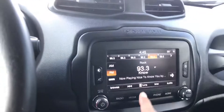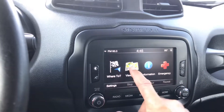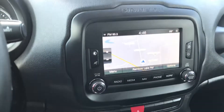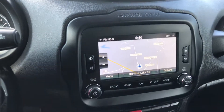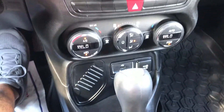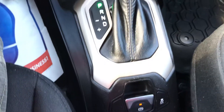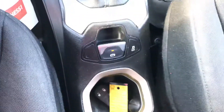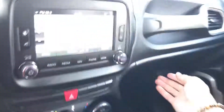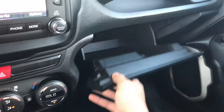This comes with the navigation unit, backup camera — this just has a lot of options. Dual climate control, USB port, parking assist and traction control. Also has the USB and aux cord in there. Huge glove box.